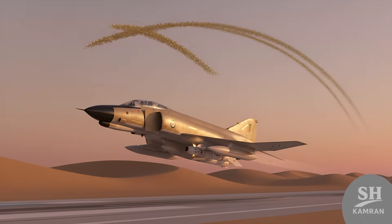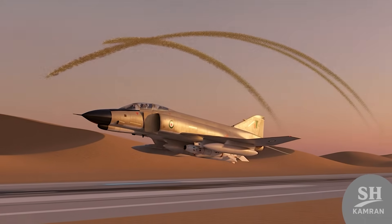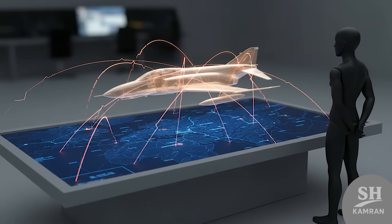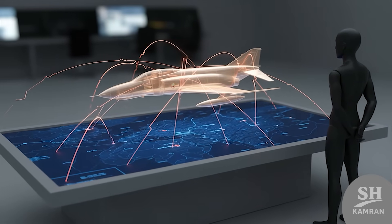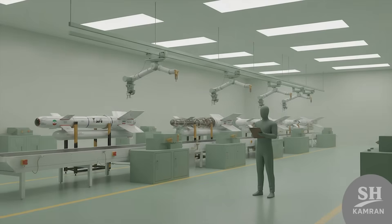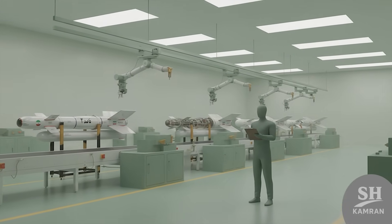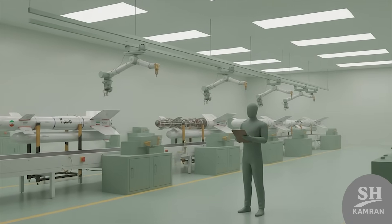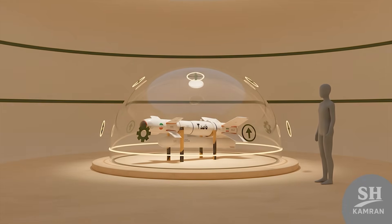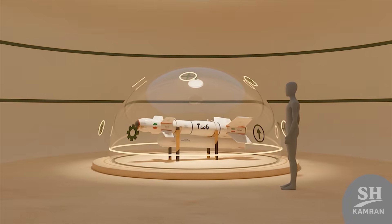Imagine this: an old Phantom jet takes off, but with Qased, it becomes a long-range killer bird. Suddenly, that aging platform is a threat again — and that messes with enemy strategy in a big way. It's all made domestically, no foreign help, no imports, which means sanctions can't really stop this production line. When you build it yourself, you own the control, and that's key in modern independent military development.